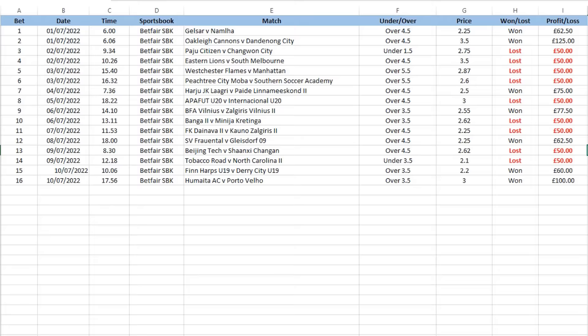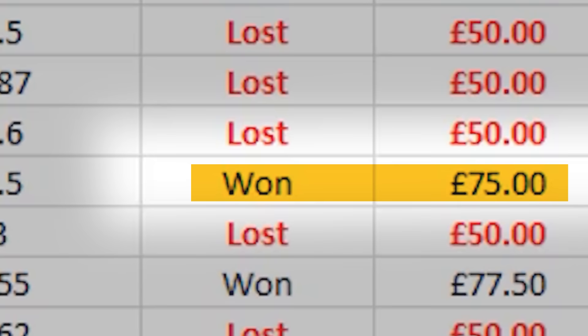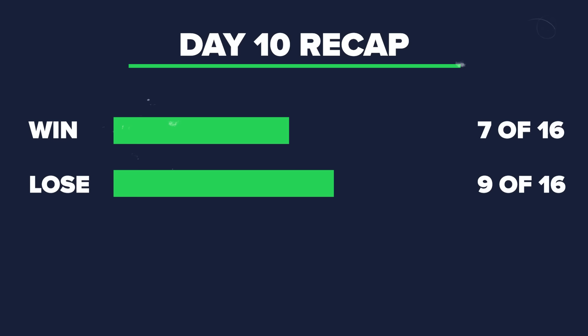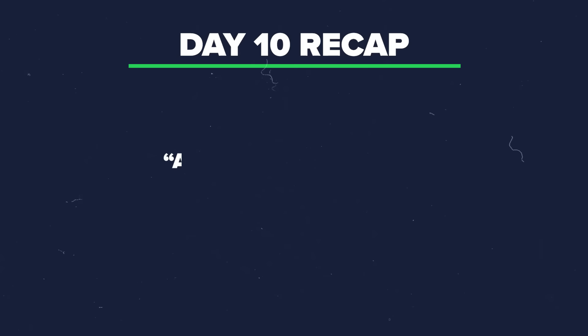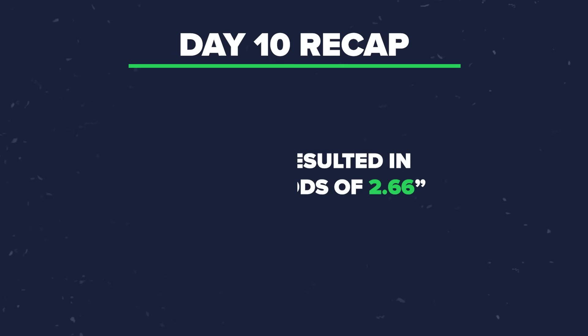Here are the results for the first 10 days of using this football betting strategy. You can see it doesn't guarantee a winner on every bet, although I repeatedly win more than I lose whilst using it. There were 16 bets to level £50 stakes, with only 7 of them winning — 9 lost — producing a strike rate of 43.75%. Getting average odds of 2.29 on each bet would have resulted in break-even, except we got average odds of 2.66 over those 16 bets, leaving a profit of £112.50 at day 10.